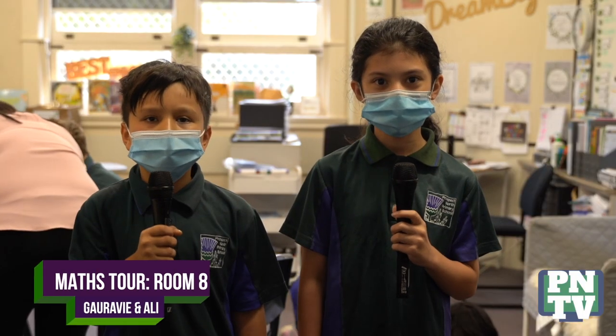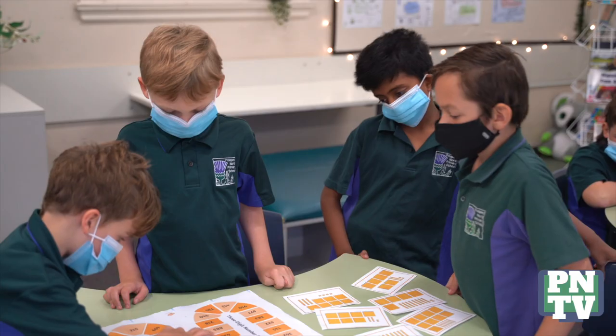Hi, my name's Garby and Dom Ali. Welcome to Room 8. Today we're going to take you on a maths tour through our classroom. Do you know maths is everywhere? That surprised us too. Our work on the wall is evidence.